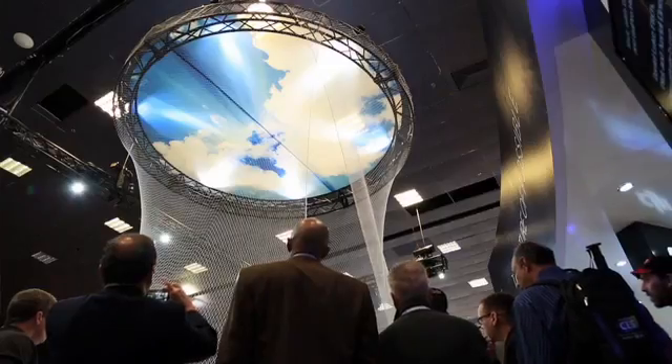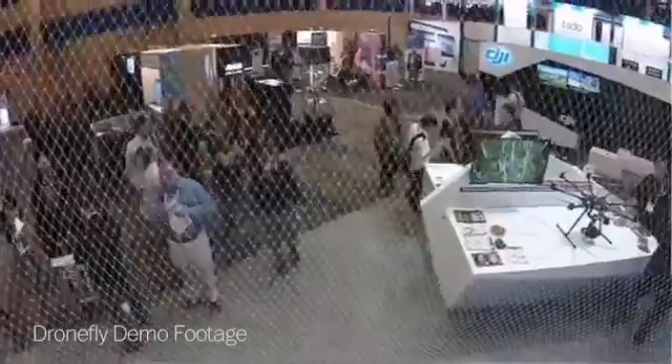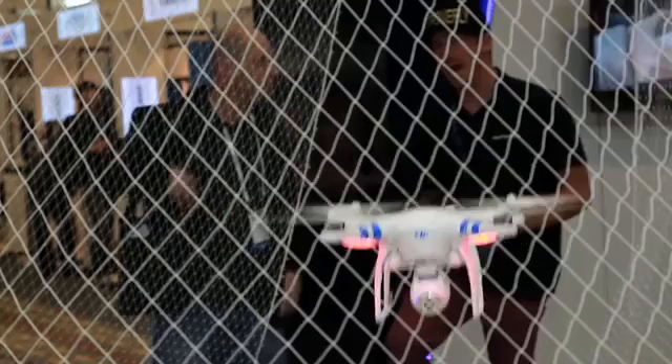We have a demo area where people can see how it flies and see all the TV screens with the demo footage, and you can buy them from dronefly.com. We're out of Los Angeles and we ship all over the world, so really awesome.